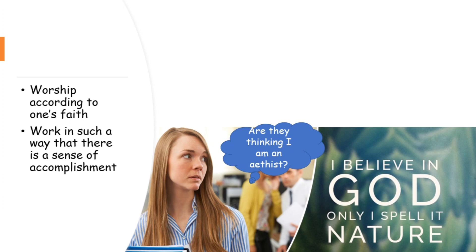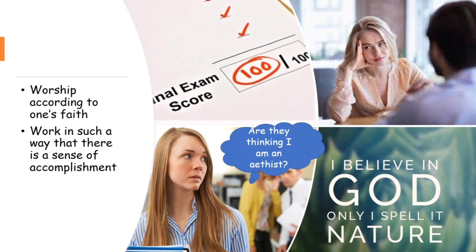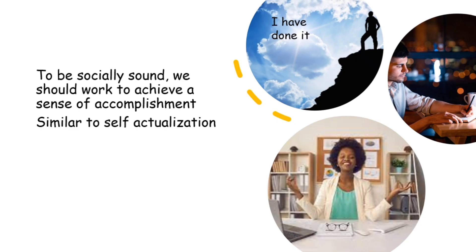The next component is to work in such a way that there is a sense of accomplishment. We often see people around us who seem disinterested — even after getting the highest marks in an exam, they feel it's nothing. People working like machines without any sense of achievement are not socially sound. After completing our work, we should be able to feel that we have done something. This is very similar to the concept of self-actualization studied in nursing education.